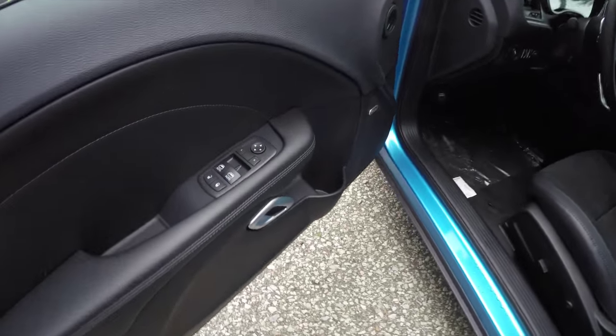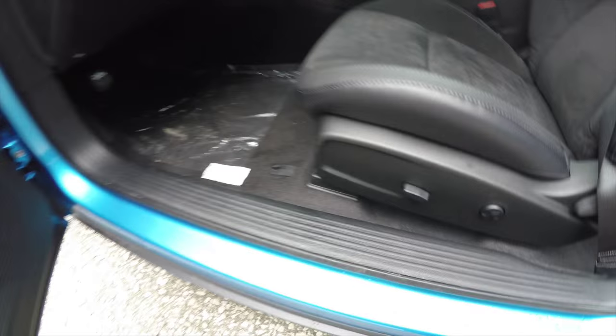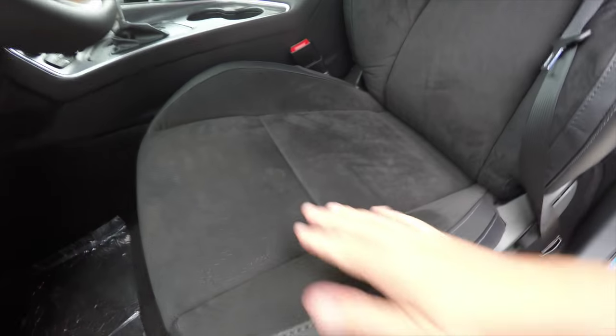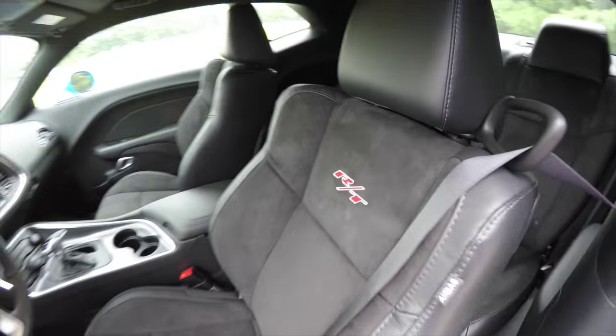Looking inside, this vehicle has power heated mirrors, power windows, and power door locks. It also has the premium Alpine audio system and a six-way power driver seat with four-way adjustable lumbar support. You can see the perforated suede inserts and the Napa leather bolsters. This particular vehicle has the RT badge on the seats.